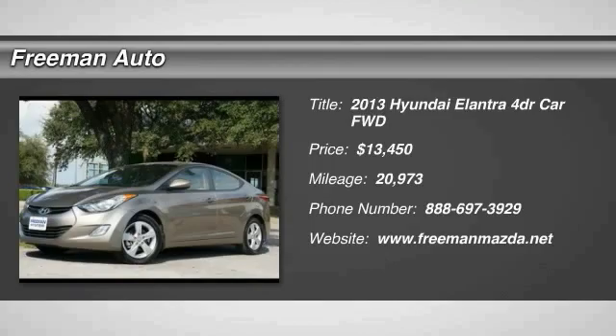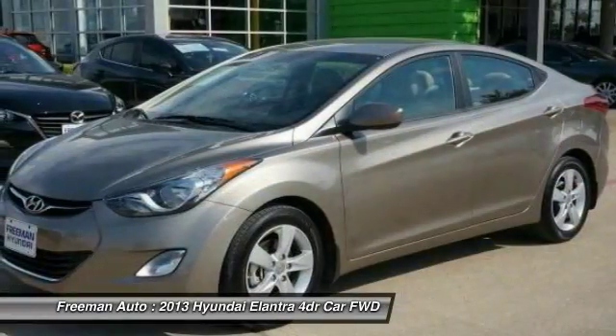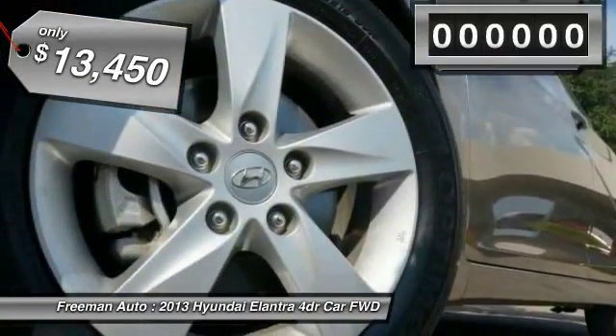2013 Elantra. The Elantra boasts the most interior room in its class and gets an exceptional 35 miles per gallon. With its luxurious standard features, the Elantra is an easy choice and is priced below $15,000.